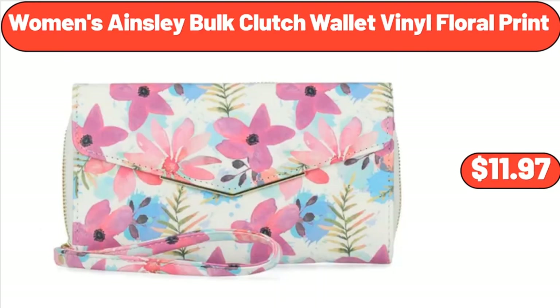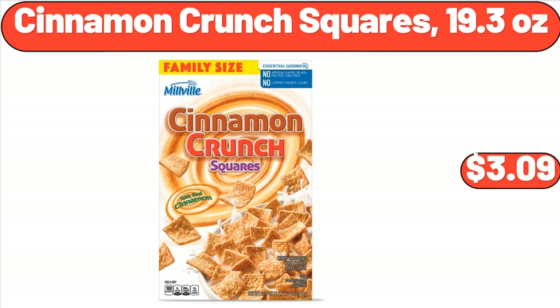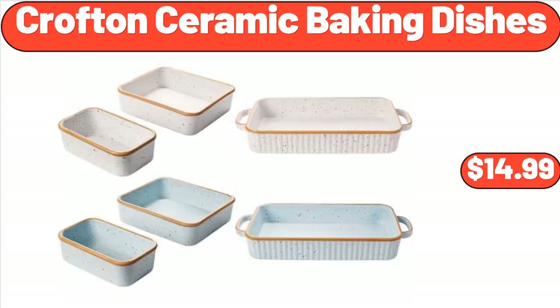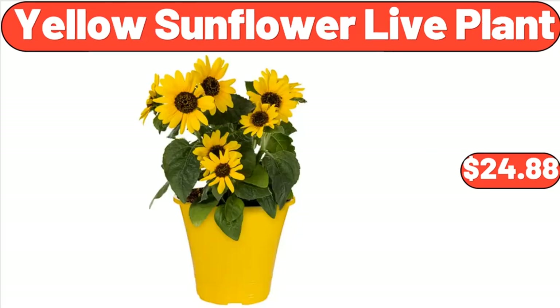Women's Ainsley Bulk Clutch Wallet Vinyl Floral Print, $11.97. Blue Flower Print Square 53 by 53 Inch Tablecloth, $6.85. Cinnamon Crunch Squares, 19.3 Ounces, $3.09. Croft & Ceramic Baking Dishes, $14.99. 16 Piece Drinking Blast Set, $11.25. Yellow Sunflower Live Plant, $24.88.